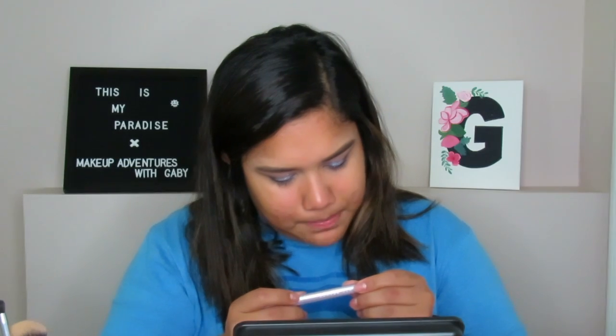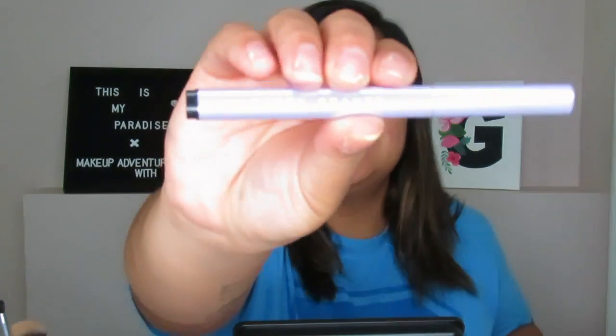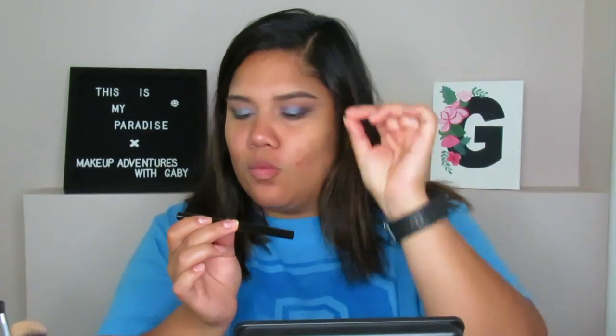Now we're moving on to eyeliner and fake lashes. I'm using the Fenty Beauty Flypencil long-wear eyeliner in black for my lash line. For the wing, I'm using the Stila Stay All Day waterproof liquid eyeliner, also in black. I'm not going to talk while I do the eyeliner so I'll speed through this part.